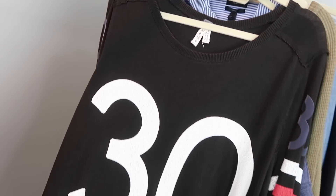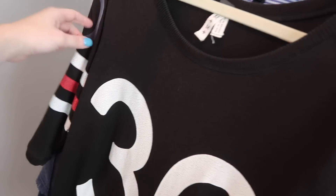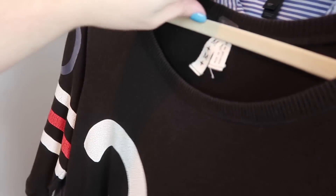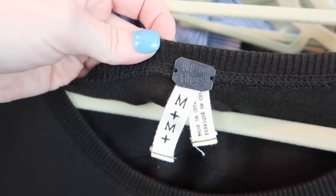This top is an oversized, almost football jersey style top. I really like the colors on it — white, black, blue, red. It is We the Free by Free People, size medium. This thing is super soft, super oversized, and I just really like that style.